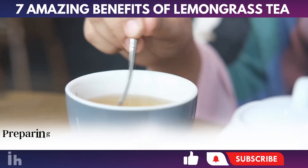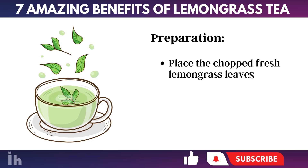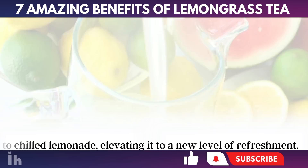How to prepare lemongrass tea? Preparing lemongrass tea is quite straightforward. Ingredients: 1 tablespoon of fresh lemongrass leaves and 1 cup of boiling water. Preparation: Place the chopped fresh lemongrass leaves in a cup. Pour boiling water over the leaves. Cover the cup and let it steep for 5 to 10 minutes. Strain the tea and enjoy this elixir up to 4 times a day. For an even more incredible experience, try adding lemongrass to chilled lemonade, elevating it to a new level of refreshment.